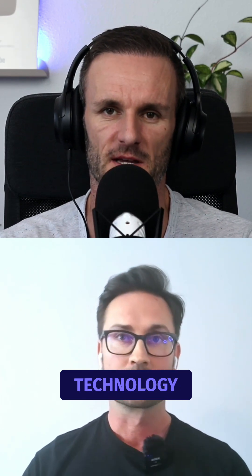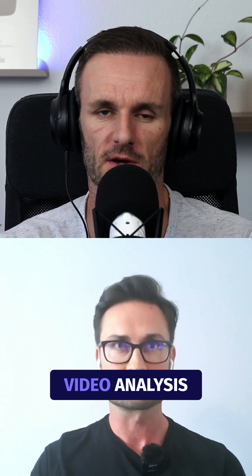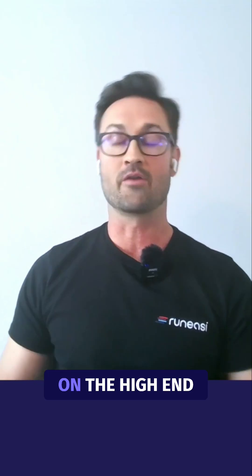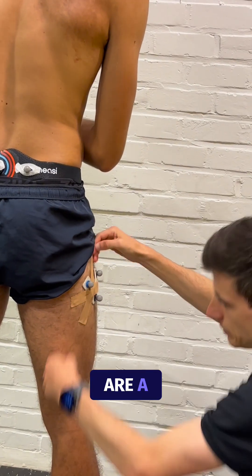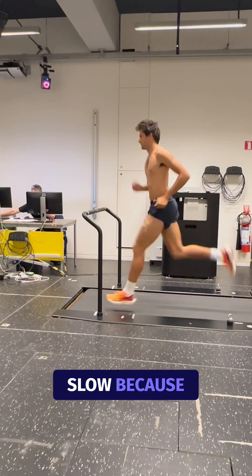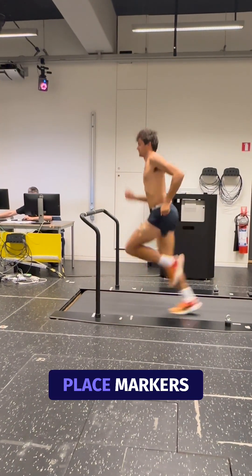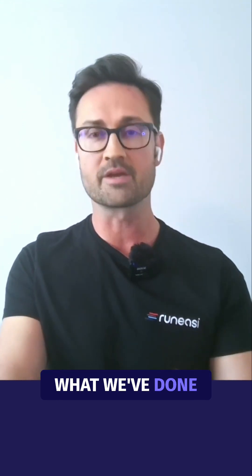What makes RunEasy's technology different from traditional lab-based motion capture or video analysis apps? On the high end, you have the biomechanics labs, the universities, the government-funded setups that can pay for really sophisticated labs. They're designed foremost for researchers, not really clinicians. They're also slow because, in the name of science, you have to place markers and calibrate the labs and all that jazz.